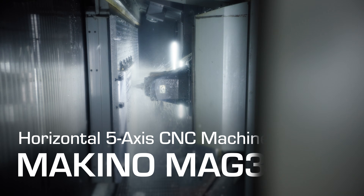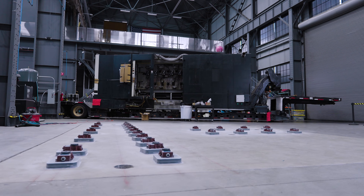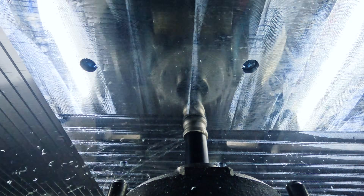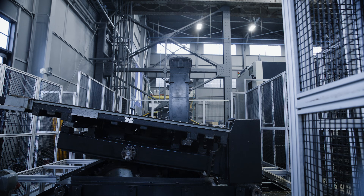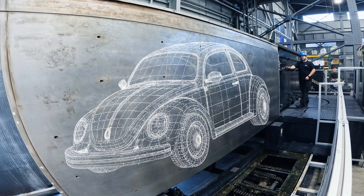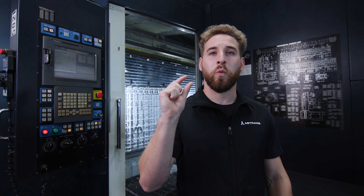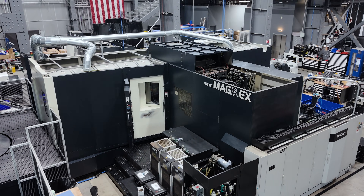Today we started cutting metal with our very own Makino Mag 3EX. This beast of a horizontal mill weighs in at over 100,000 pounds. We can remove up to 55 pounds of aluminum per minute, and it has a work envelope of 5 feet by 13 feet while holding tolerances of 5 microns. That means we can cut parts the size of a Volkswagen and still hit precision requirements down to just one tenth of a human hair.